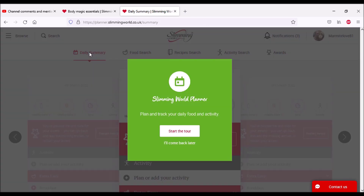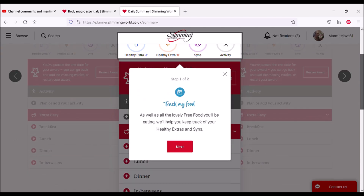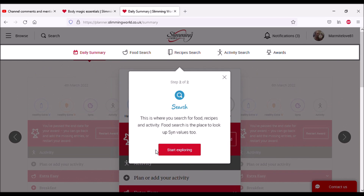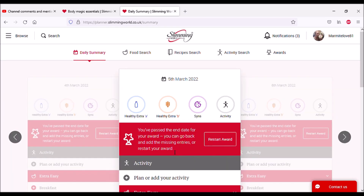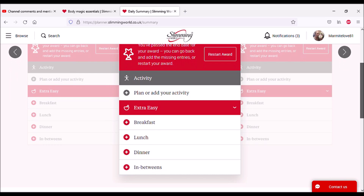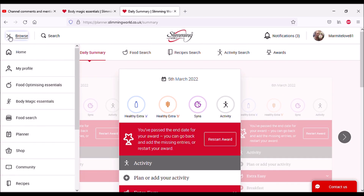What's Daily Summary? Let's have a look. Track your food — as well as all the lovely free food you'll be eating, it'll help you keep track of your Healthy Extras and syns. So this is like an online food diary. You search for food, recipes, and syn values. You can add in your breakfast, lunch, dinner, and snacks. So it's an online food diary — very useful.